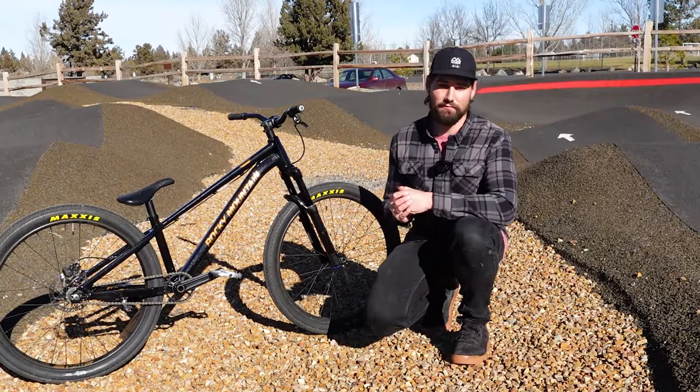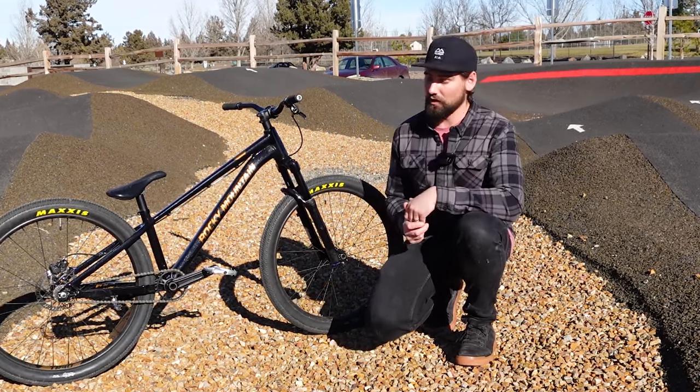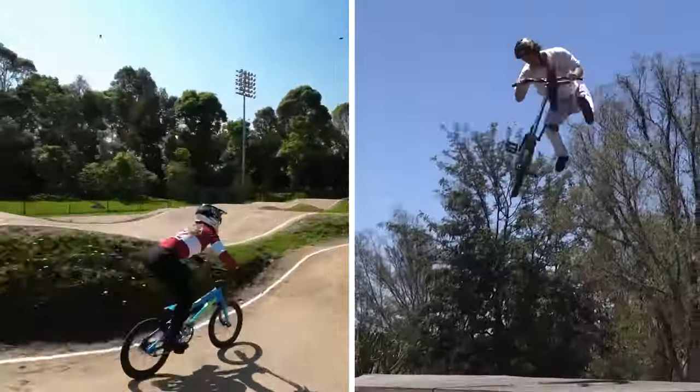The first thing I did upon receiving the Flow was reach out to Rocky Mountain to see if the pump track designation was simply a marketing choice, or if it was more inherent to the bike's characteristics — say, the difference between a BMX race and a freestyle bike. It turns out the answer is a little bit of both.